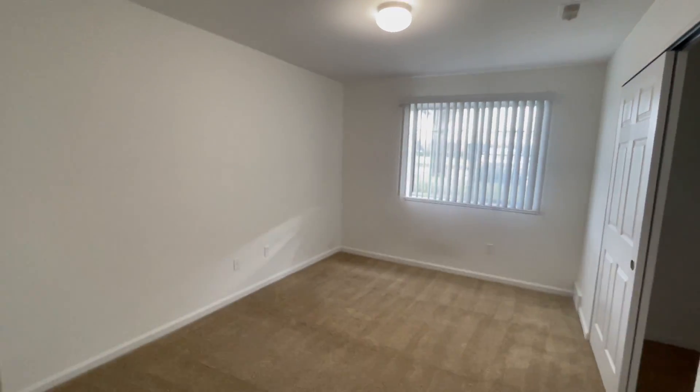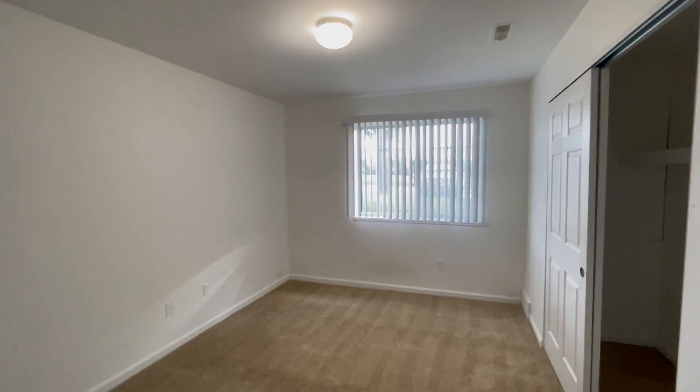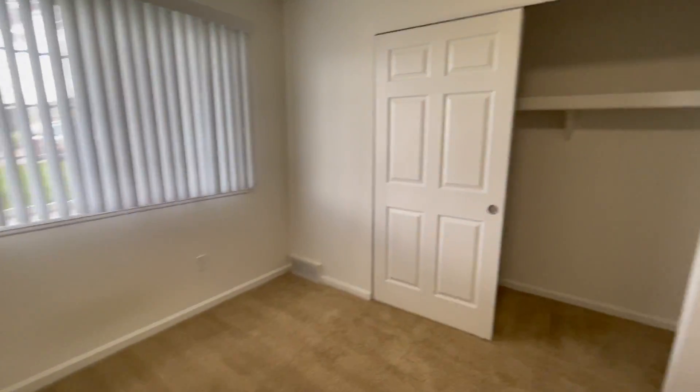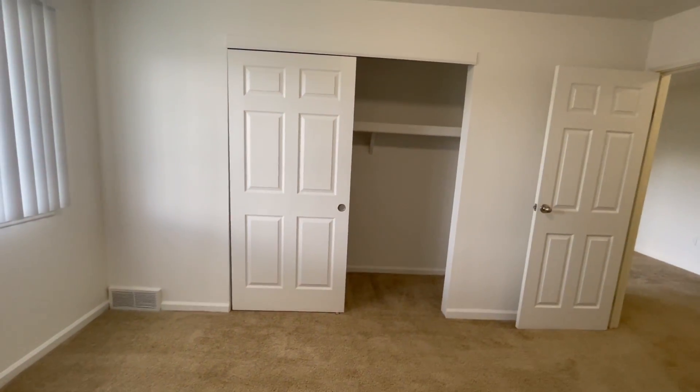And last but not least, we have the bedroom with overhead lighting, as well as plenty of natural light entering the room. Nice full-size closet here.